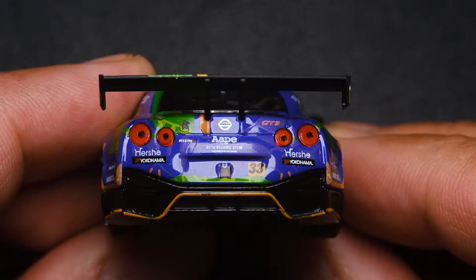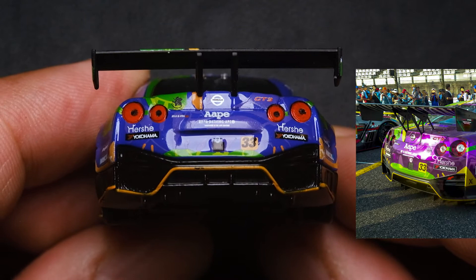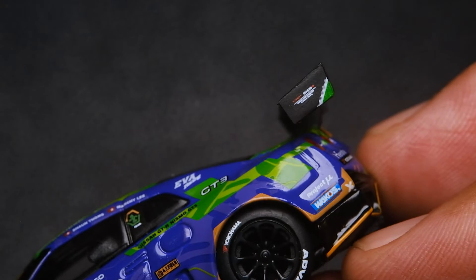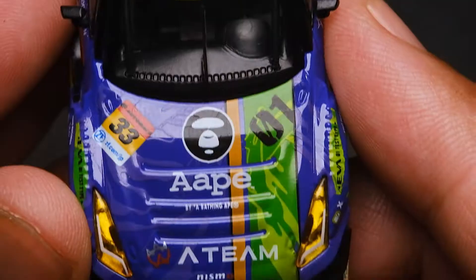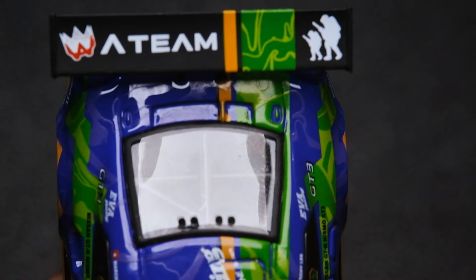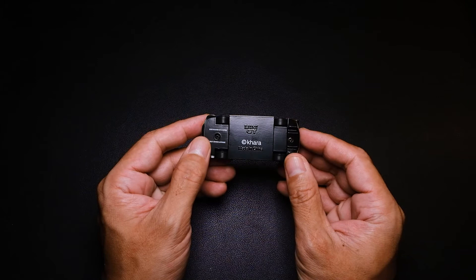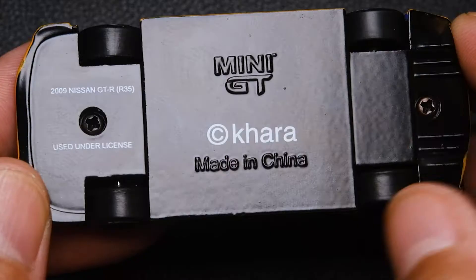This rear end clearly shows how accurate the livery is compared to the real car. The rear wing is attached to the body firmly. And this metal skid plate is just great.